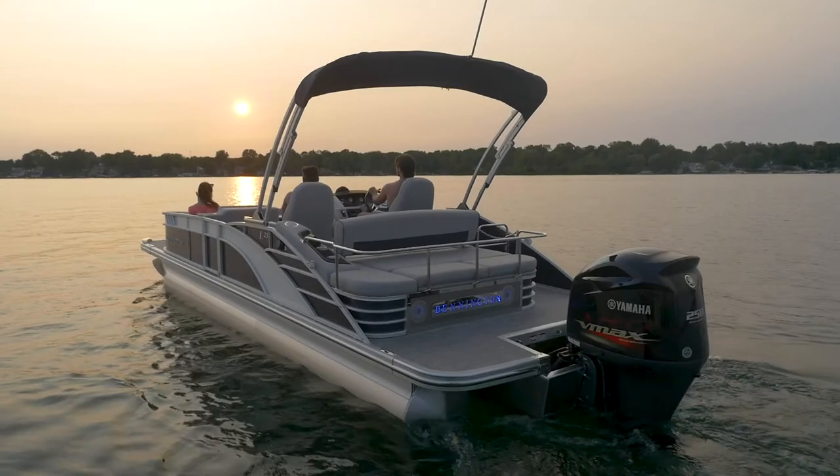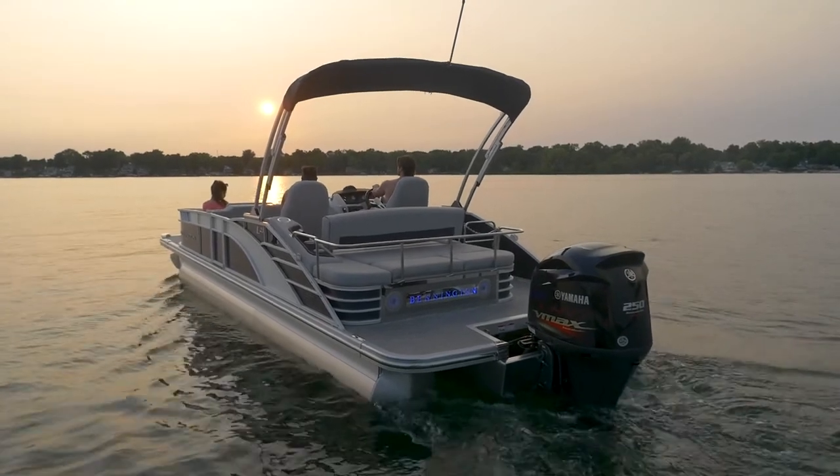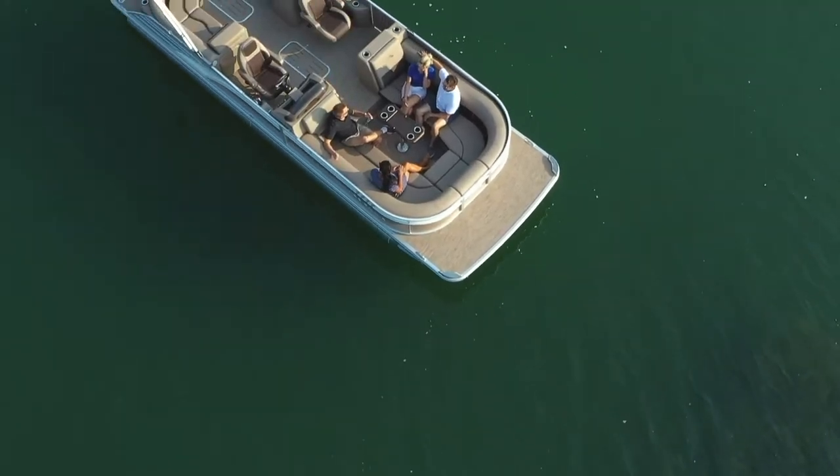The V-shaped center hull not only gives you smooth, top-of-the-line performance and control with engines up to 300 horsepower, but also allows for two to three oversized in-floor storage compartments included as standard equipment.